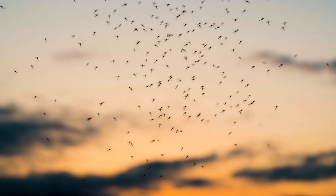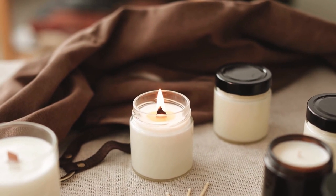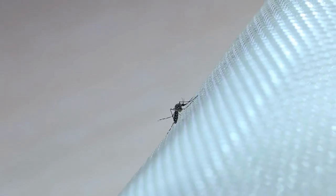Mosquitoes aren't fans of everything they smell. These fragrances can help keep these pests away. Check out 10 scents that drive mosquitoes crazy.